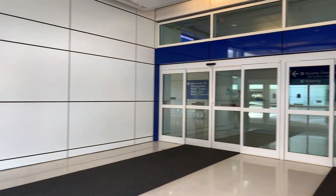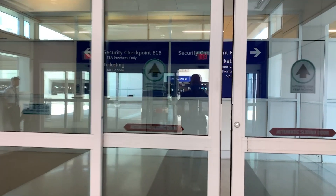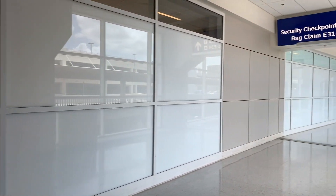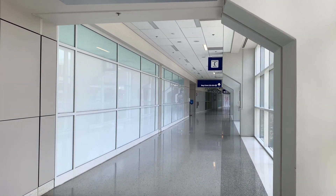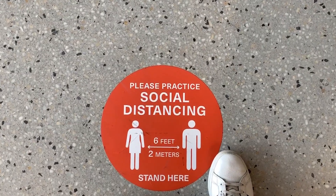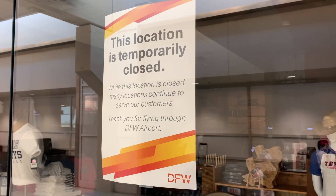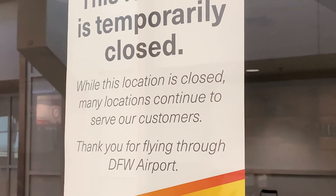I always check in for my flights on whichever airline's app I'm flying with, so today I'll use the Alaska Airlines app. I immediately headed to security since I'm not going to need to check any luggage today. These signs are placed six feet apart throughout the security line, though passengers didn't do so hot at standing on them.